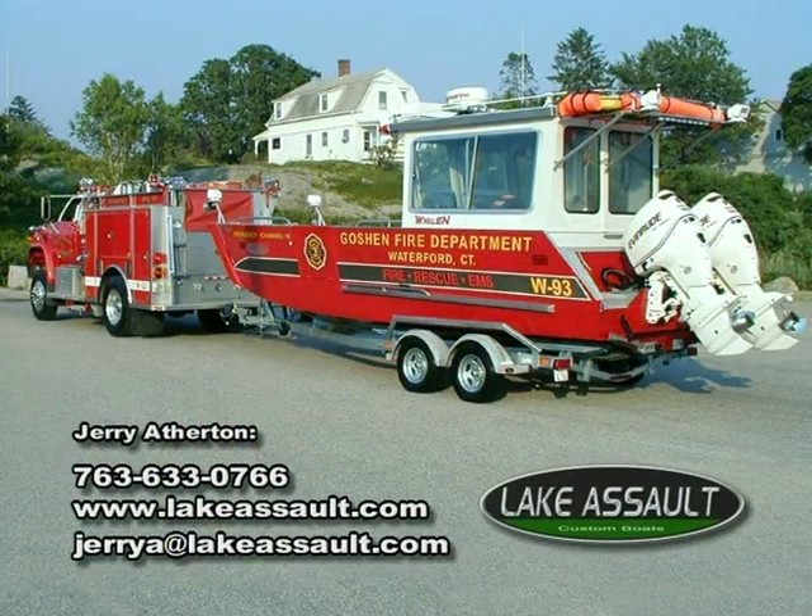For more information, you can contact Jerry Atherton, the president of Lake Assault Boats, at 763-633-0766, or on the web at www.lakeassault.com.